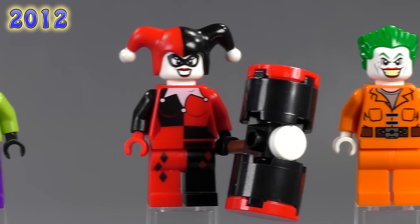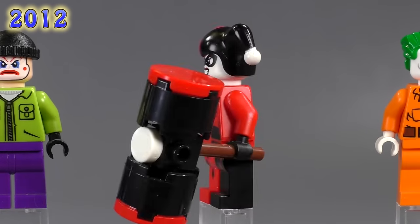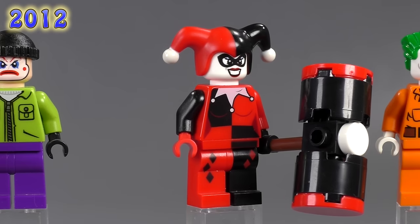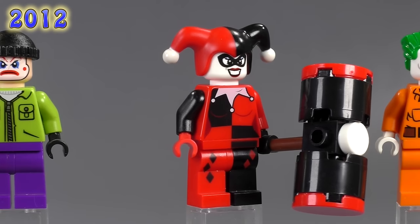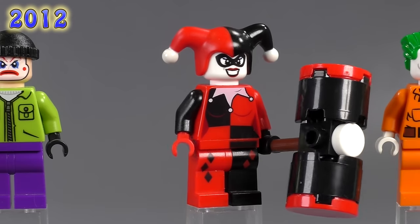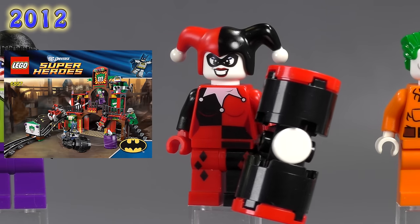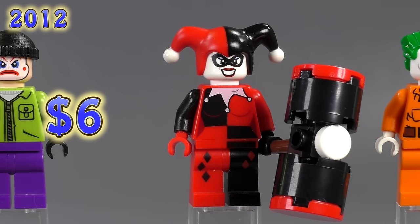The next Harley Quinn still very much looks like the animated series version, though her face print has changed — it's a little more LEGO-ified. The body print is slightly cleaner; the negative space on her hips is in dark red, which looks nicer, and the white detailing near the top of her chest has changed slightly, though it's not quite as faithful to the animated series. The hat remains the same. She appeared in the Dynamic Duo Funhouse Escape set and later a Dimensions team pack. She's six dollars.